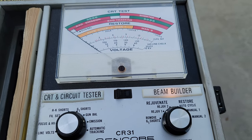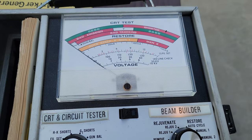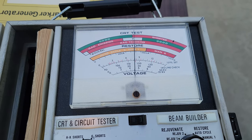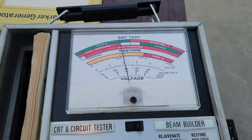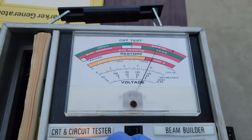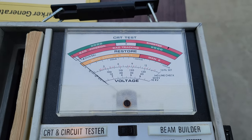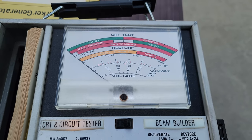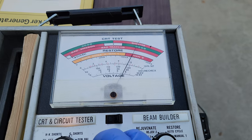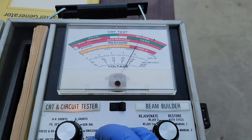I've got the filament voltage bumped up to 8 right now. I'm going to bump it again on Rejuve 1. Here we go. Pop it there. Let me bring the voltage back down to 6.3. Well, that seemed to have made a difference. Still no cutoff, but at least it has emissions now. That's workable. When I come back to this in a few weeks, it'll be interesting to see if it holds that.